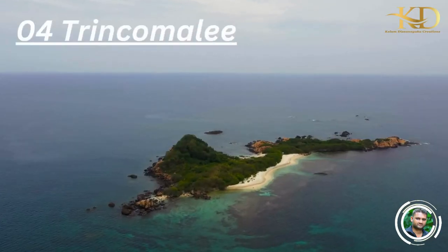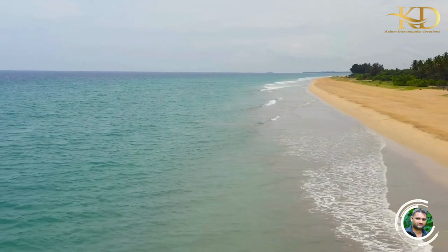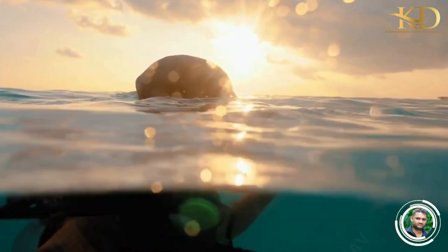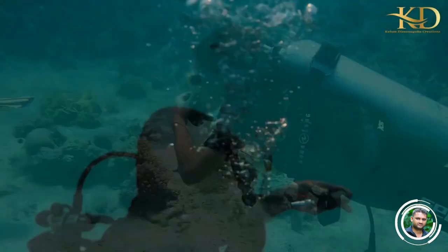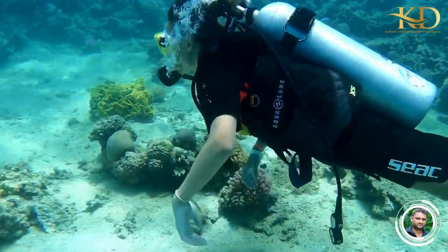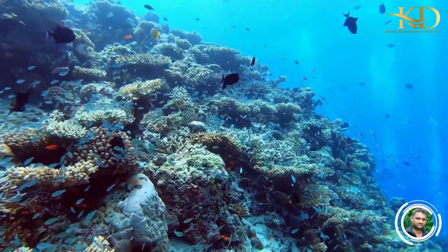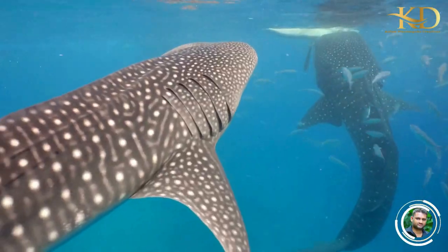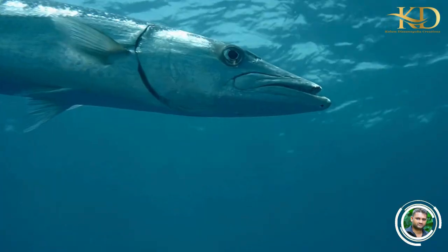Number 4: Trincomalee. Trincomalee is located on the east coast of Sri Lanka and offers some of the best scuba diving experiences in the country. The crystal clear waters and the vibrant coral reefs make it an ideal destination for experienced divers. You can spot a variety of marine life, including whale sharks, manta rays, and barracudas.